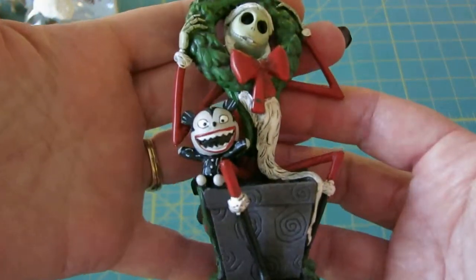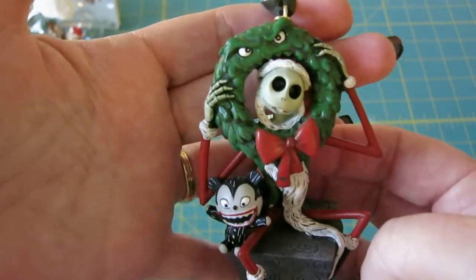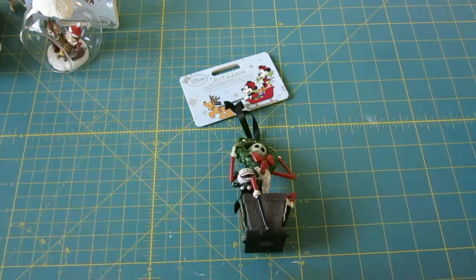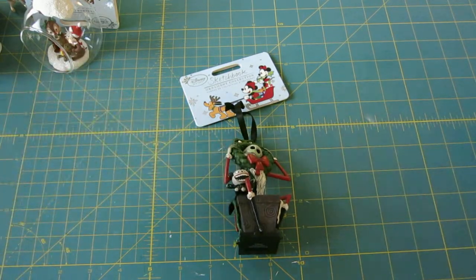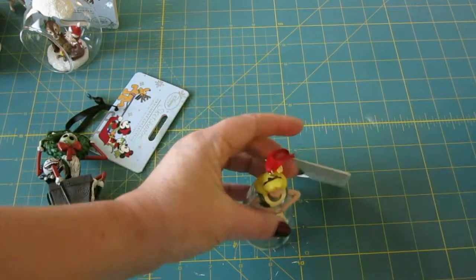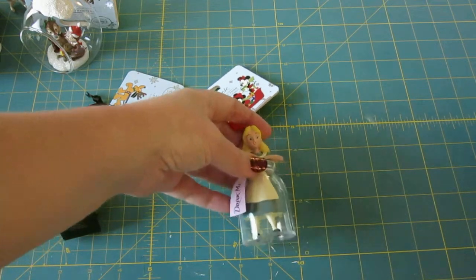And of course I had to get Jack because he's got Scary Teddy and you don't see Scary Teddy very often. I love the wreath too. He's pretty good size — about four and a half inches tall and about three inches if you include the elbows. Back to Alice: she's about four inches tall, with about a two-inch footprint and two and a quarter inches if you include the elbow and the little 'drink me' sign.